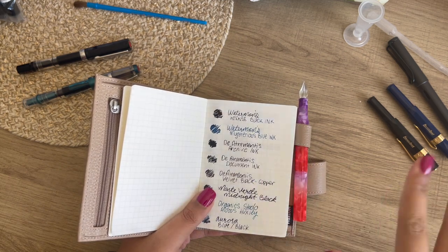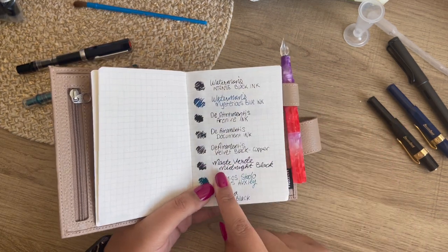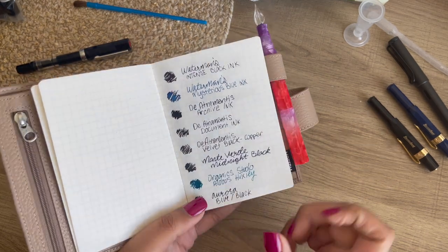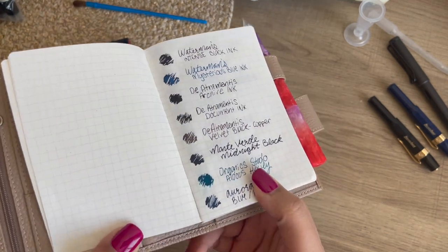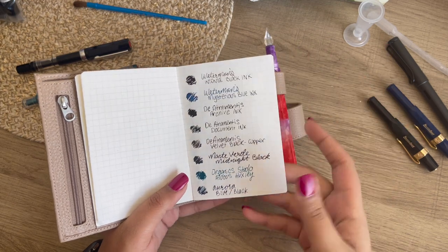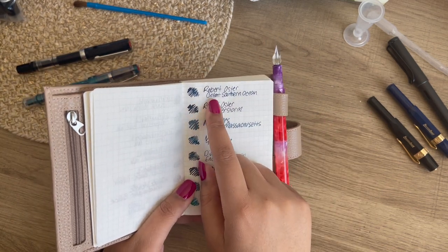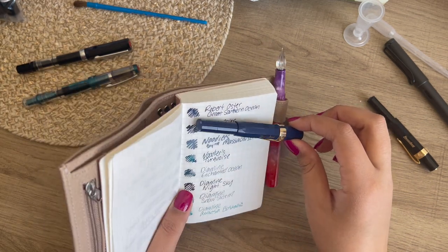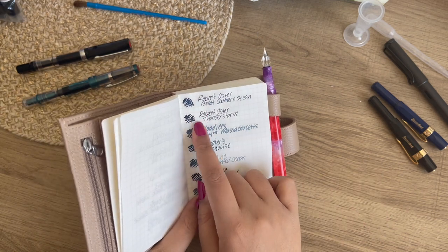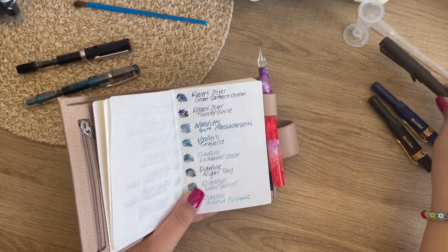I do have a little bit of footage I'll put at the end of the video where I was inking up each of these pens, just so you guys can see that. Again, I have Monte Verde Midnight Black, and then I have the Organics Studio Aldous Huxley — it has a really pretty red sheen to it. Aurora Blue Black, which is okay — really pretty, but I have a few other favorites. Robert Oster Great Southern Ocean is what I have inked here currently, and they are a very pretty duo. Robert Oster — both colors I got I really, really love and I love how they work with my pens. The Robert Oster Thunderstorm, I need a full bottle of this for sure.